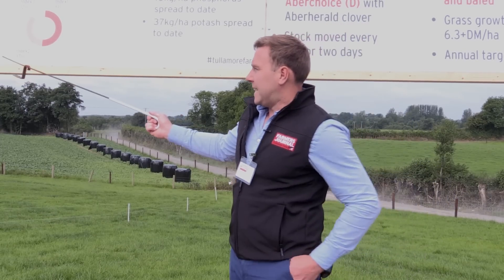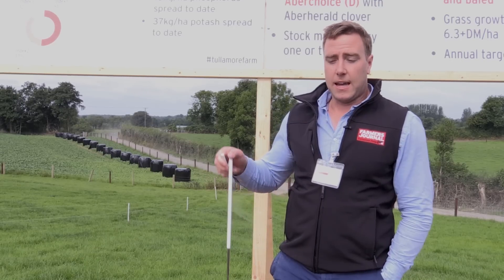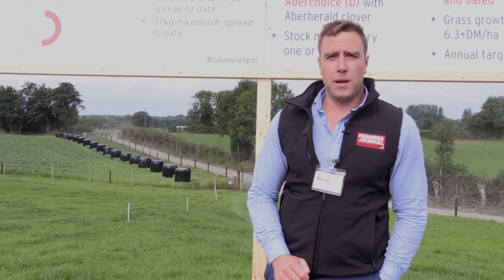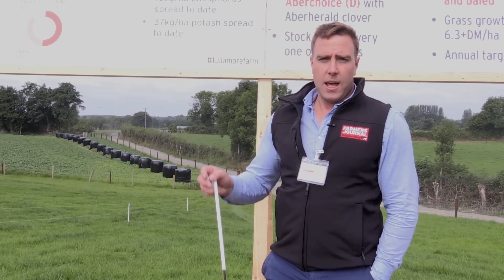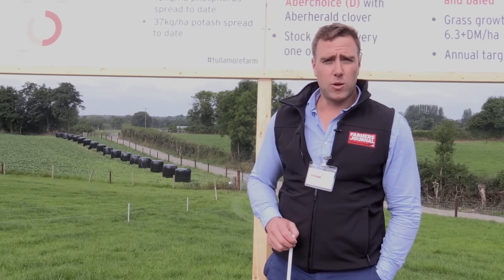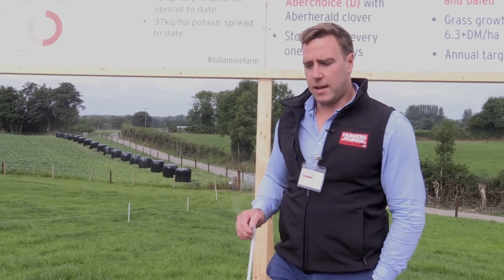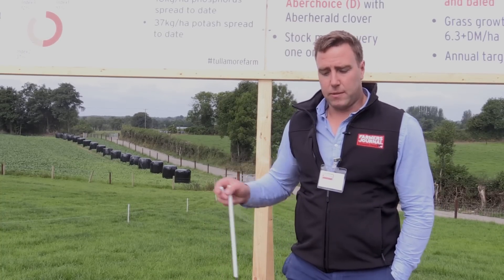Looking at potash, 88% of the farm is at index 1 and 2 with the remainder at index 3, so none of the farm is at index 3 for K and almost 90% is deficient in K. K is an easier nutrient to build up than phosphorus — I'd prefer to be low in K than low in P. We'll be targeting a lot more slurry and more chemical K on this farm, probably going with around a muriate of potash next month or the month after. There are no limitations on when we can spread K — it's not a risk to the environment and there are no nitrates limitations on the amount of K we can spread either.